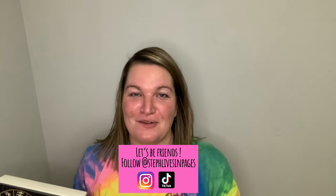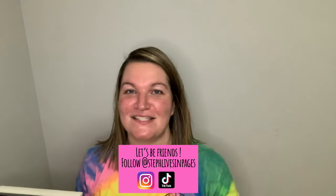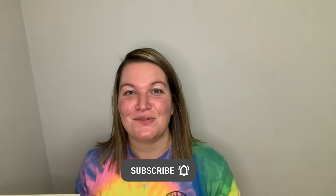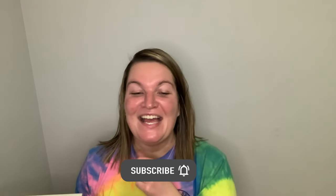In return, I hope you give this beautiful book and amazing series a shot. If you do, I would love to hear your thoughts — definitely come back and let me know. Find me on Instagram and TikTok at StephLivesInPages. I would love to connect with you and hear your thoughts on this book. Thank you so much for joining me. Subscribe to my channel to make sure you don't miss next month's video, and thanks for hanging out with me today.